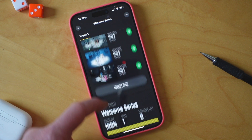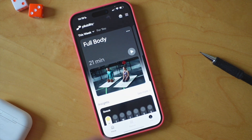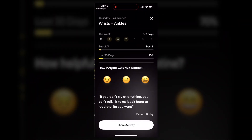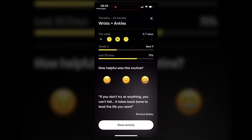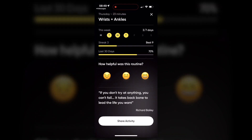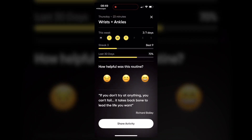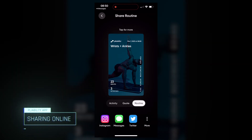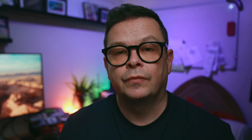Another feature worth mentioning is the progress tracking. As well as Pliability keeping tabs on your flexibility gains over time through the assessments, it also tracks the sessions you manage to do each day and gives you a summary at the end of your workout on progress and streaks. You can also see a slightly different insights format from the dashboard, and as with most apps, you can stay accountable by sharing your session online.